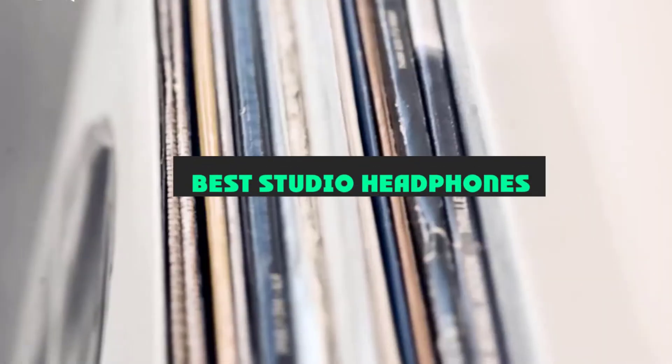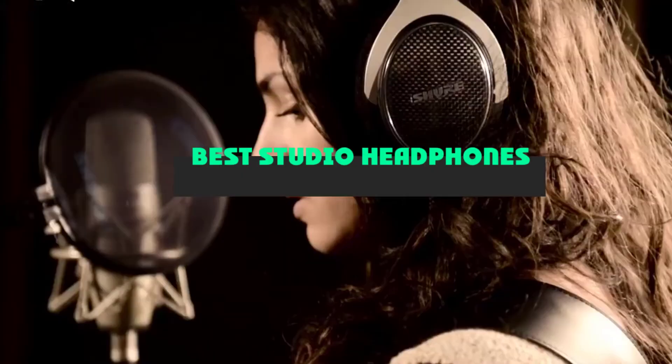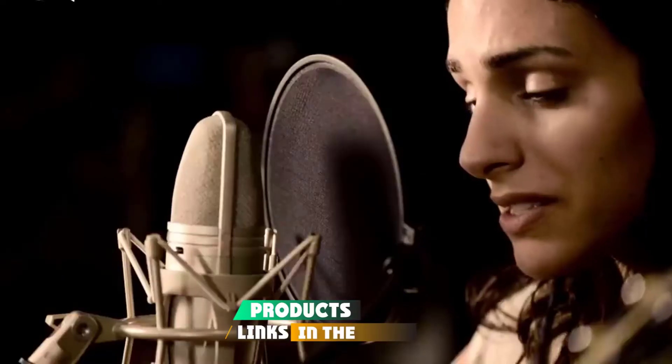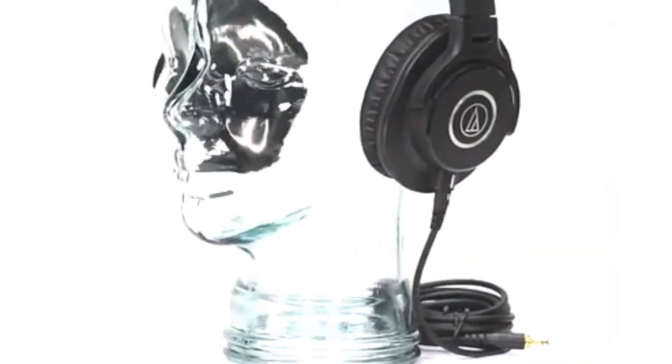If you're looking for the best studio headphones, here's a list you must see. We made this list based on our personal preference and sorted it based on their features, prices, quality, durability, and reputation of the manufacturers and customer feedback. We've included options for every type of customer. So let's get started.